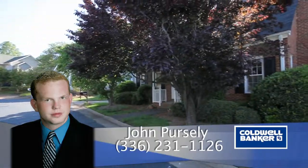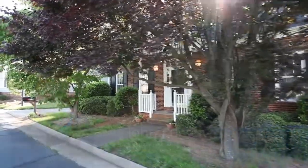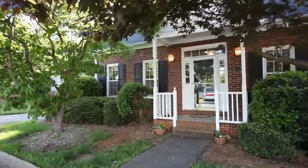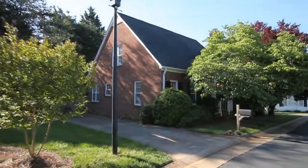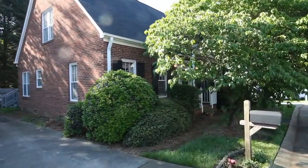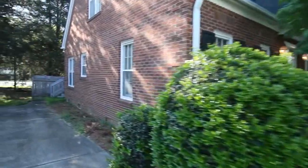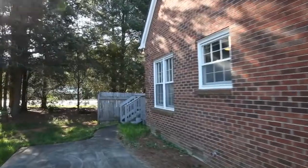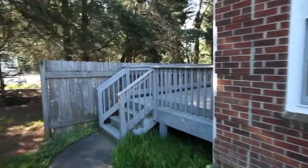Welcome to 2779 Kingsdale in Winston-Salem, North Carolina. This two-story all-brick home features tons of curb appeal and a large back deck for entertaining.